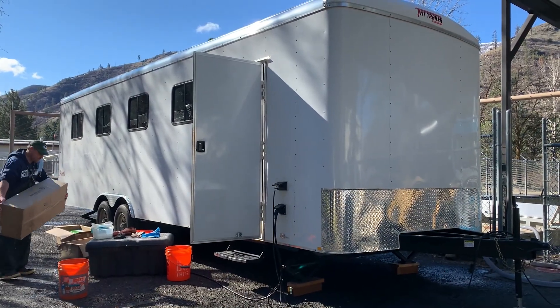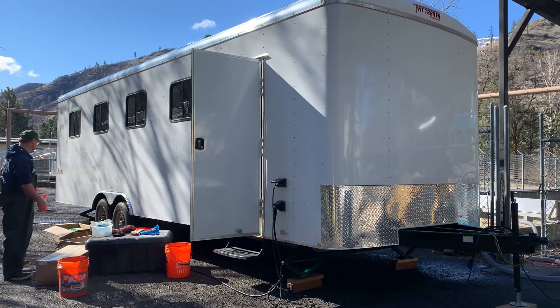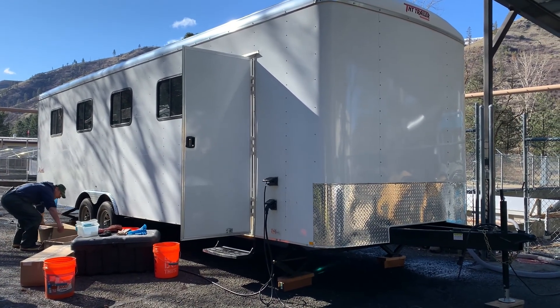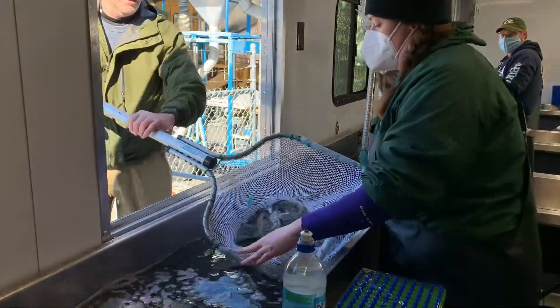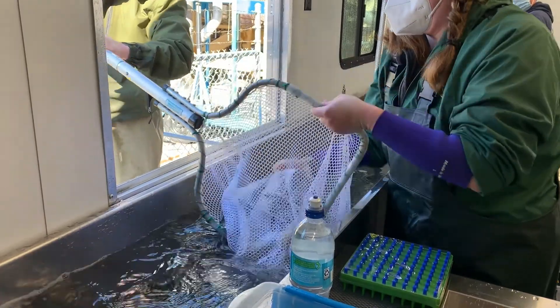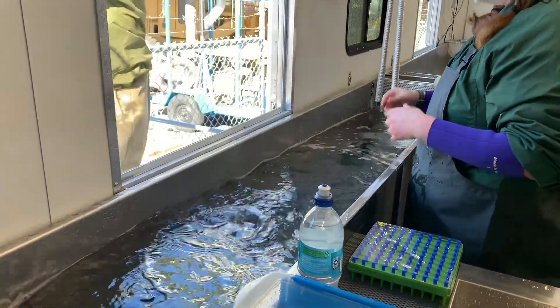The pit tagging process starts with thousands of young fish being brought from the hatchery's ponds by the net load into a special trailer used specifically for tagging fish. The fish are anesthetized using a small amount of a drug mixed into the water, which also slows them down so that they are much easier to handle.